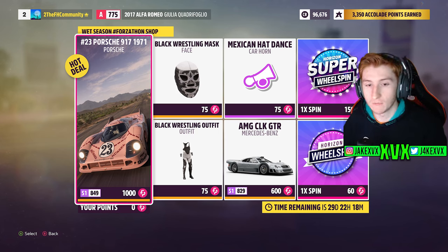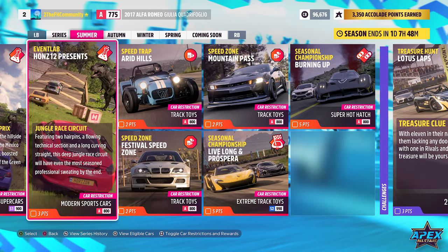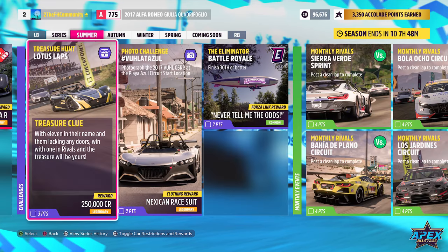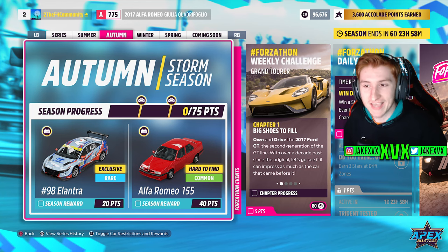Here are the rest of the challenges available in that first week. The second week has the 10th new car — the 2021 Hyundai number 98 Brian Herter Autosport Elantra N, for 20 points.